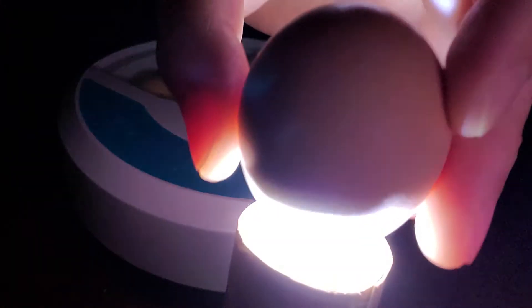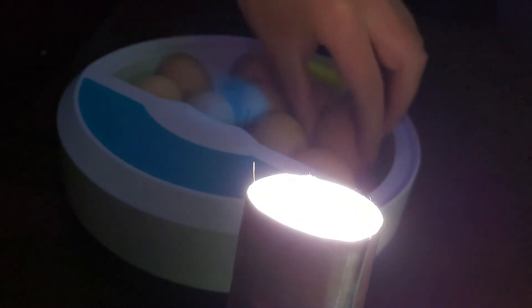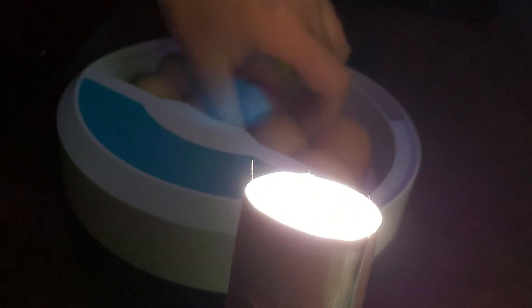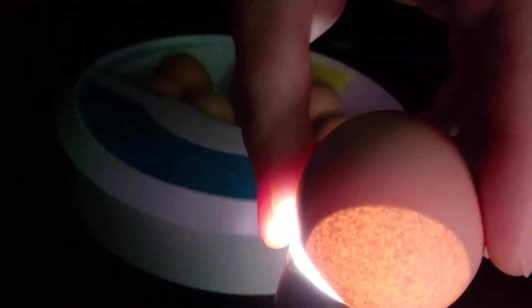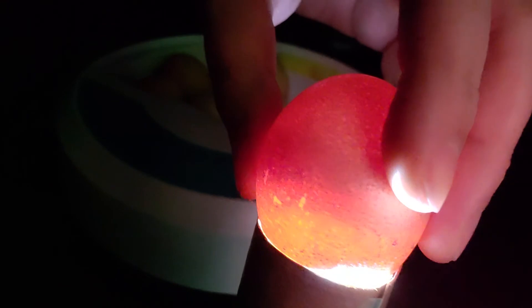See that air capsule at the top — you can barely see through these. Yeah, no light is going through these. There's that air capsule.